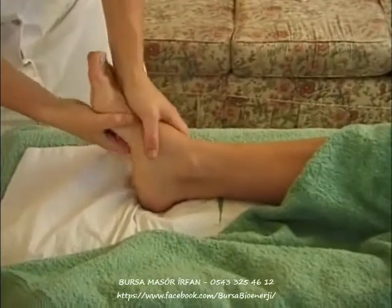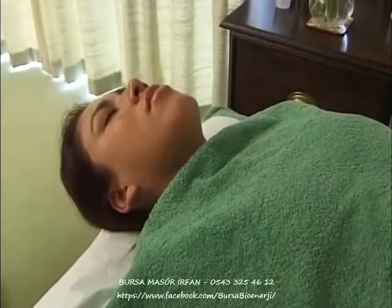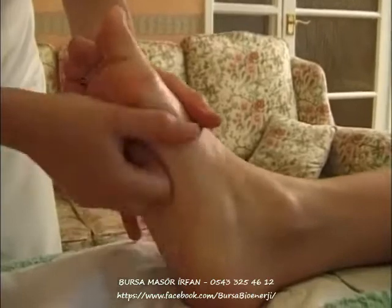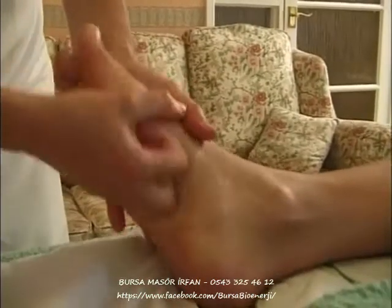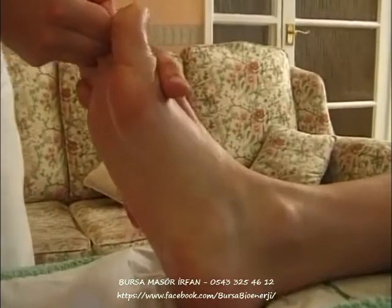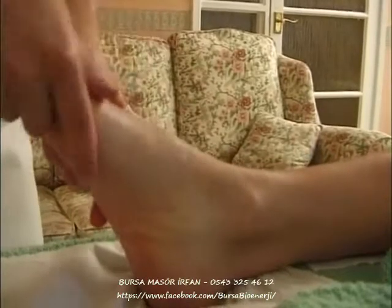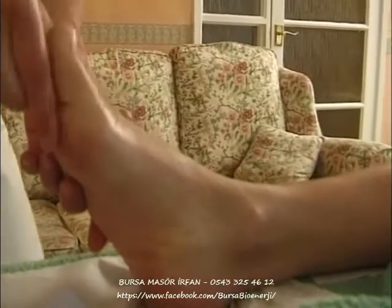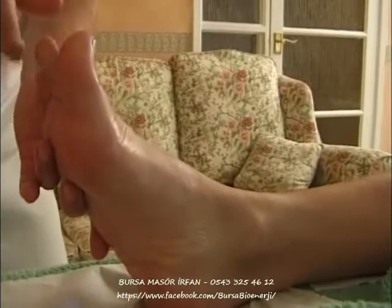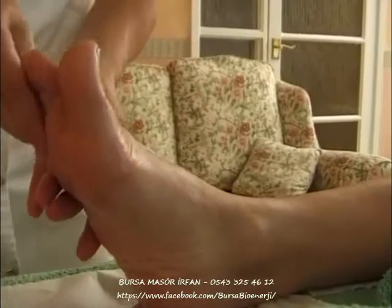That movement will massage all the nerve endings, and in line with the metamorphic technique and reflexology, it will massage all the energy lines. Lovely feeling of stretching up the foot. And then massaging each toe individually — a massage down, a nice mobility circle, and then a gentle tug. Nothing too much; you don't want to hear a click unless the toe wants to click.